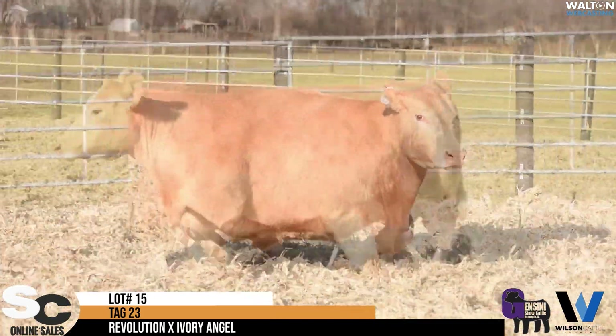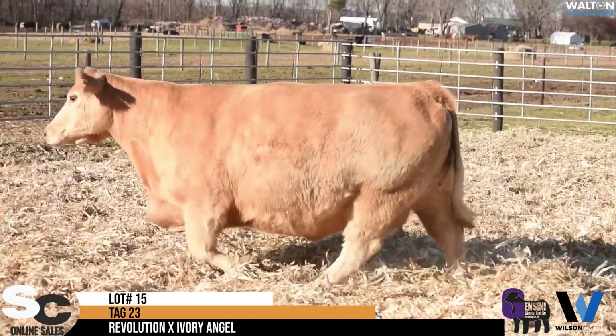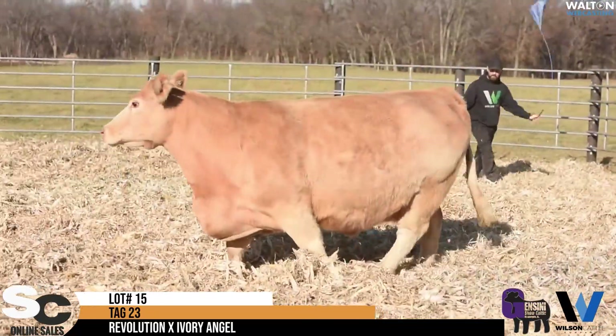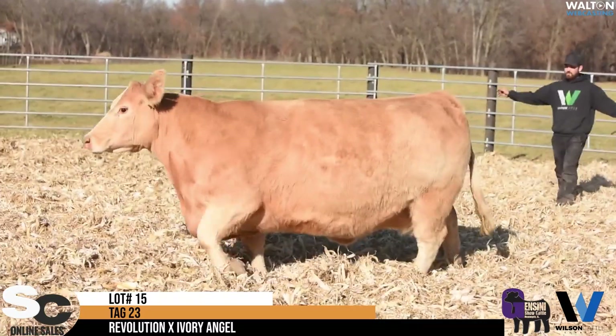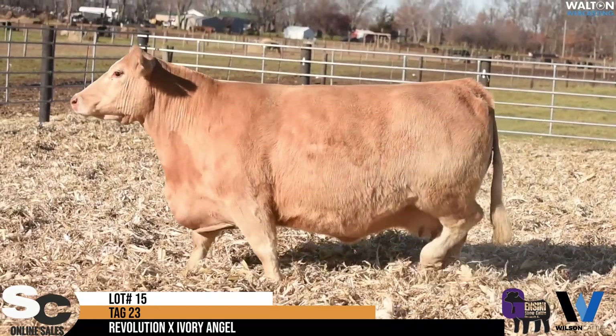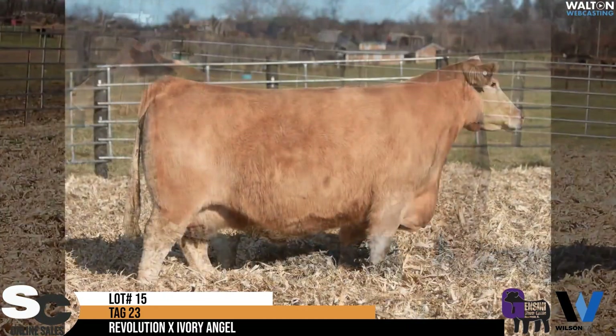Lot 15, bag 23. This is a young one. You won't find one that's easier keeping right here than this one. This was an old show heifer. I think it was actually Joe can tell us here, but I think it's one of Cade's first show heifers.